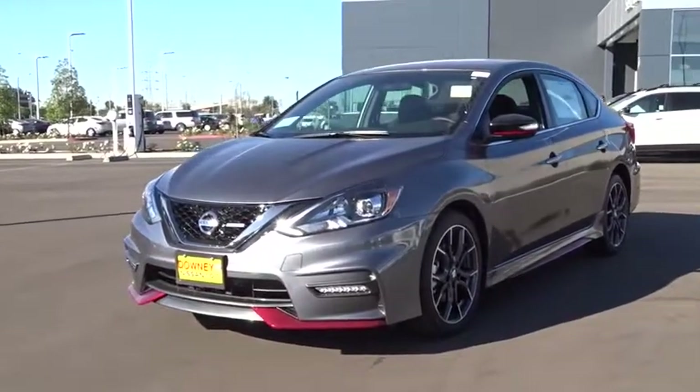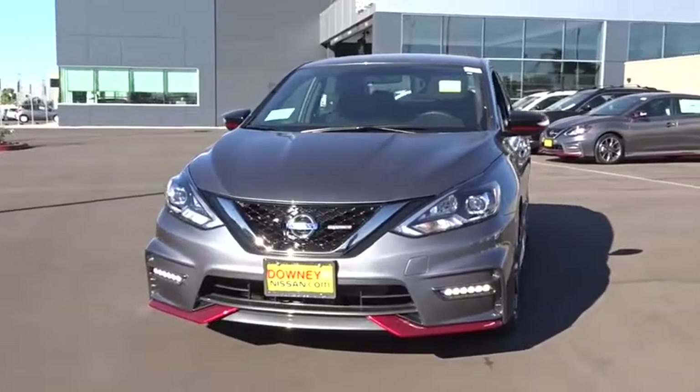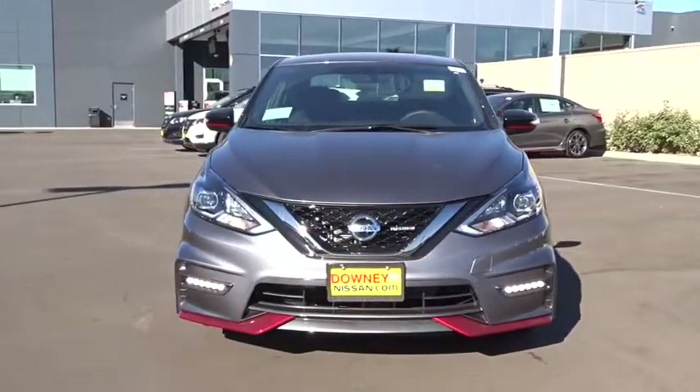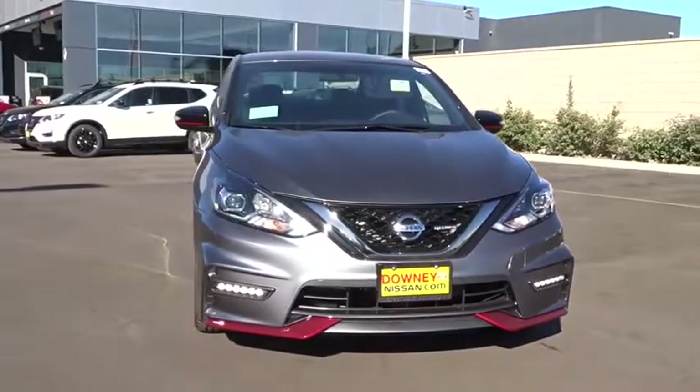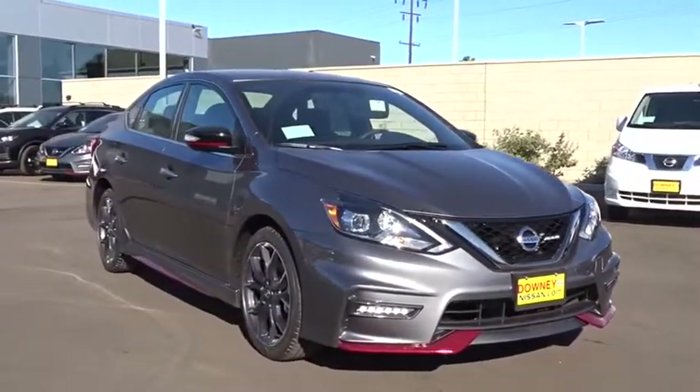The 2018 Sentra. With its spacious and versatile interior and stellar fuel efficiency, the Nissan Sentra is the obvious choice for anyone who wants to enjoy a stylish and comfortable ride. Here are some of this vehicle's great options.